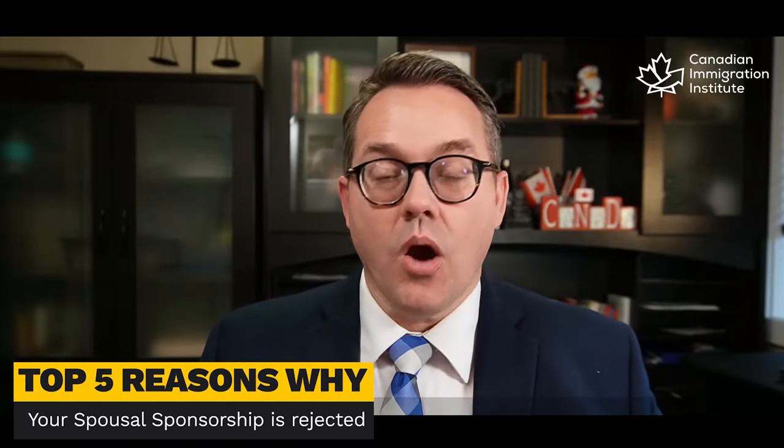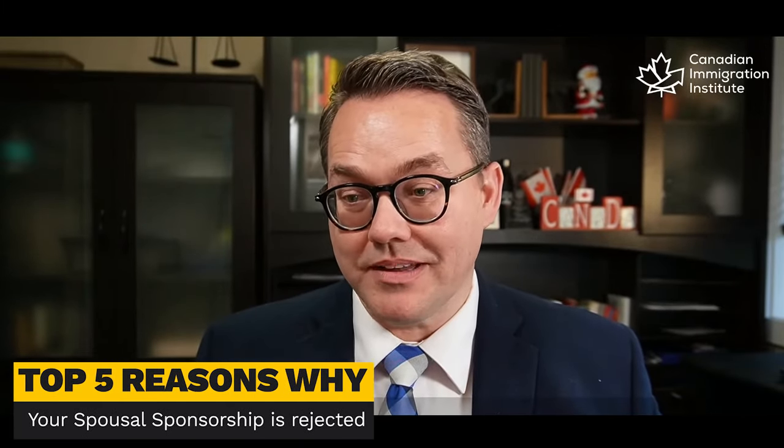Let me get to my top five reasons why your spousal sponsorship is rejected.